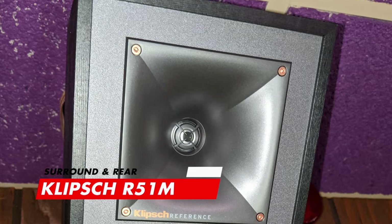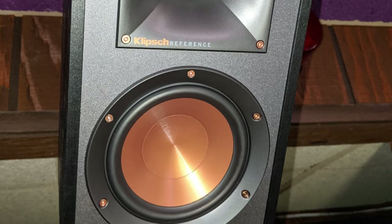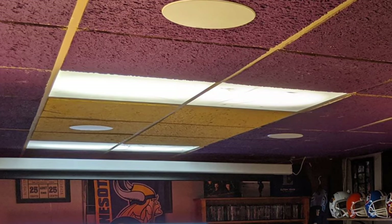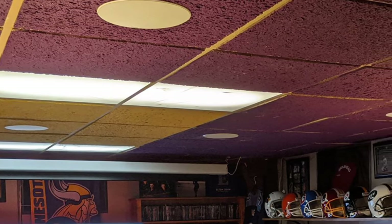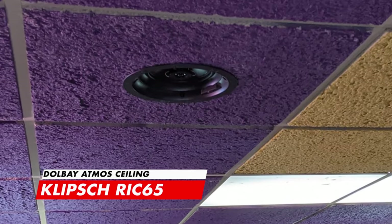For surround and rear surround channels, Mitchell has chosen these specific speakers because of their size and flexibility for hanging them on the ceiling — they are the Klipsch R51M bookshelf speakers. As mentioned, this system is a 7.5.4 setup but is wired and ready for a 7.5.6. The .4 being changed to .6 means this room has not 4 but 6 Klipsch RIC65 Dolby Atmos speakers. For a room this size, that's beyond crazy.